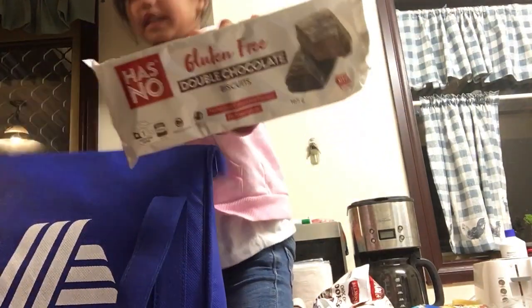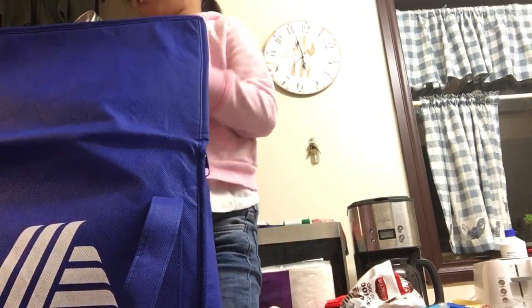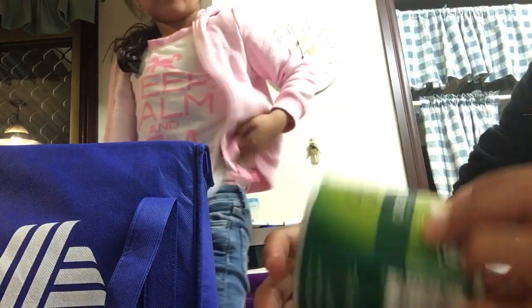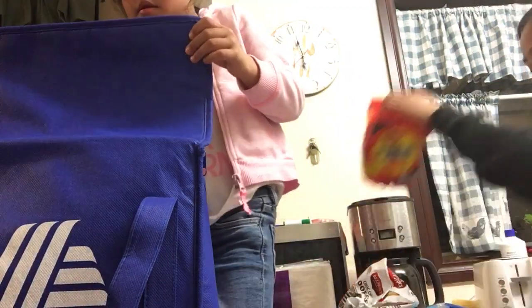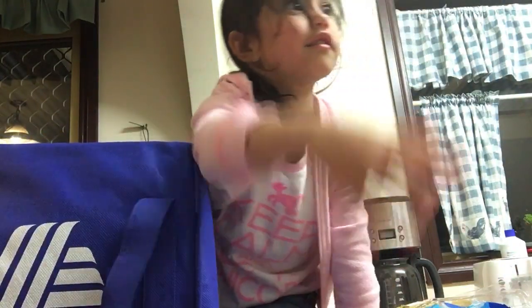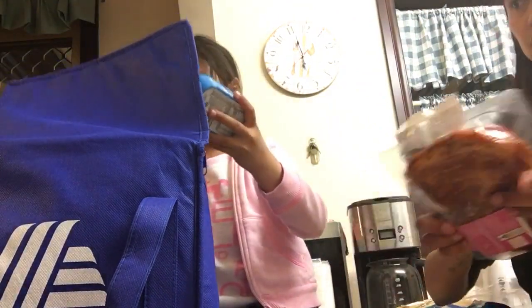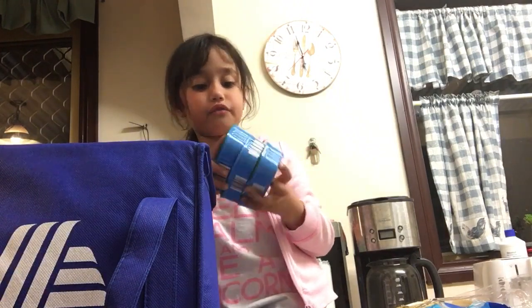Here we got this kind of cookie. And here we have this kind of thing — that's chicken flavored gravy. And here's this thing — that's sky sardines.